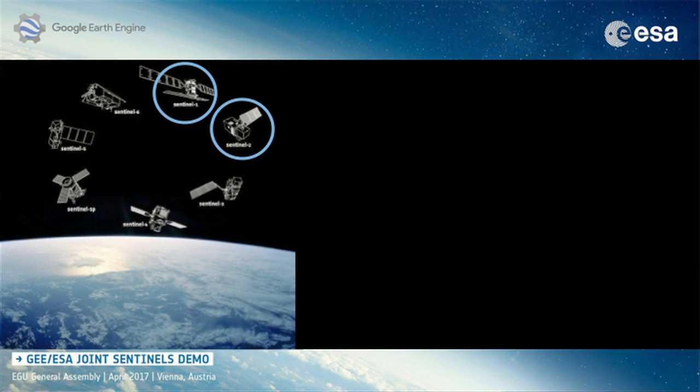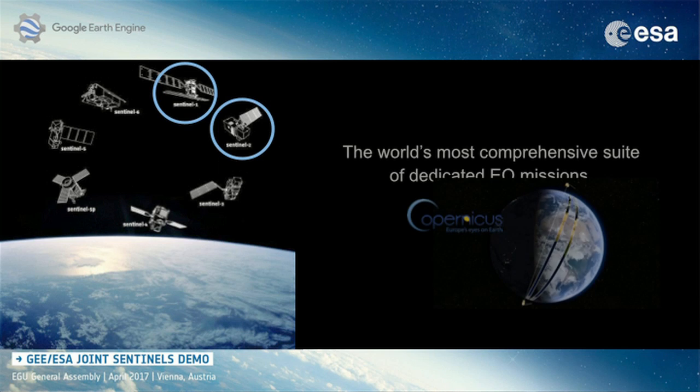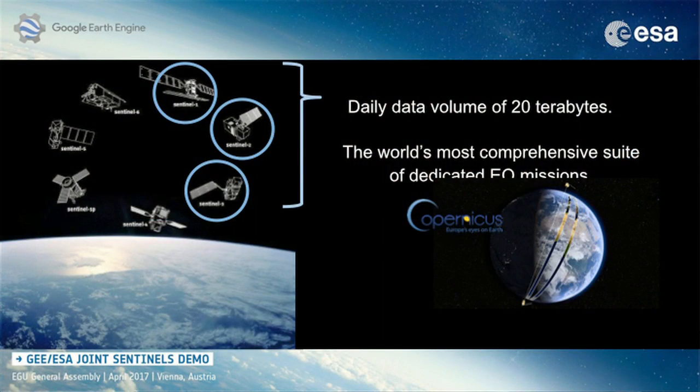Sentinel-1 and Sentinel-2 are in Earth Engine, and they belong to the largest single Earth observation program in the world. Along with Sentinel-3, they will provide 20 terabytes of data per day, which is a huge amount of data.